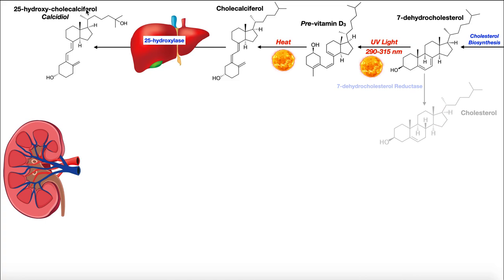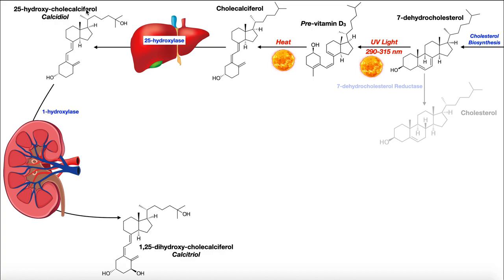Once 25-hydroxycholecalciferol is made in the liver, it is bound to binding proteins and travels in the blood to the kidneys, where it reacts with another P450 enzyme called 1-hydroxylase. This hydroxylates calcidiol at the 1 position, giving us 1,25-dihydroxycholecalciferol. Because it has three hydroxyl groups, we usually call it calcitriol, which is the active form of vitamin D.